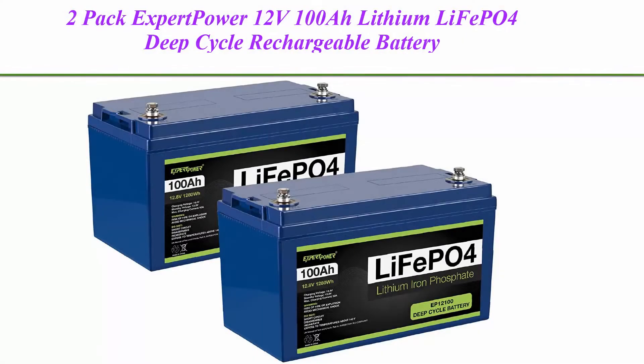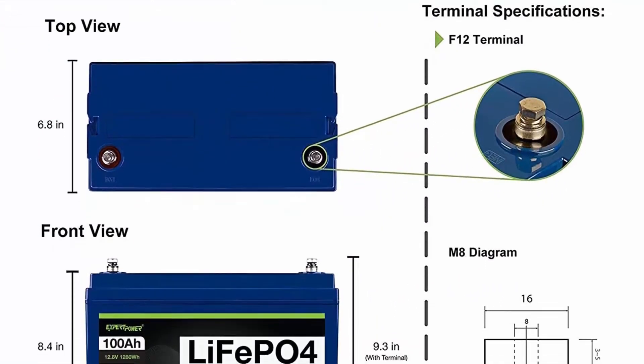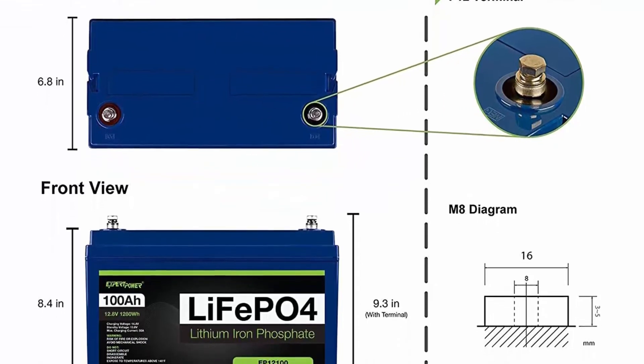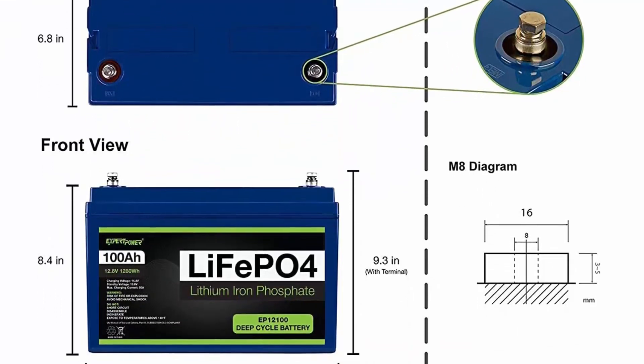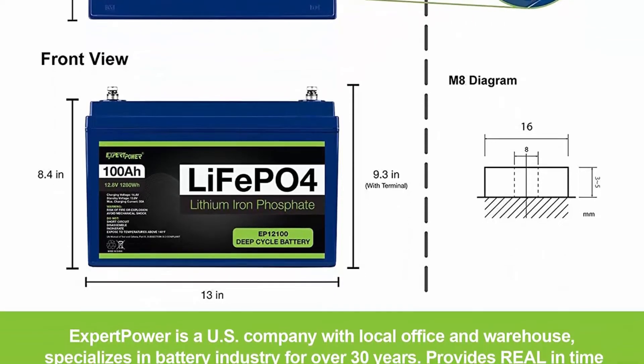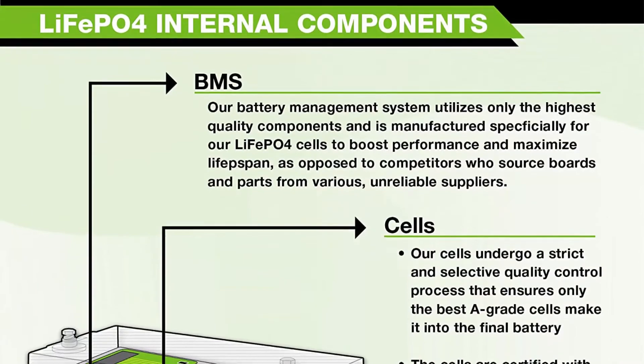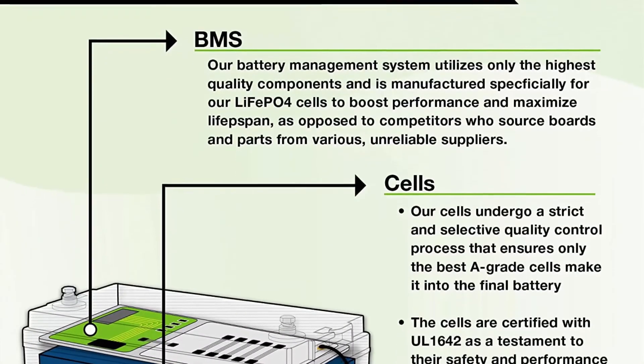Top 2: 2-Pack Expert Power 12V 100Ah Lithium LiFePO4 Deep Cycle Rechargeable Battery, 2500–7000 life cycles and 10-year lifetime, built-in BMS. Perfect for RV, Solar, Marine, Overland, and Off-Grid. LiFePO4 is Expert Power's newest line of batteries, the number one sealed lead acid battery seller on Amazon.